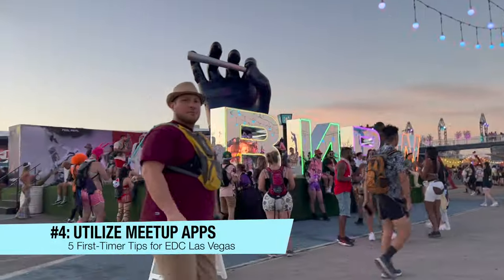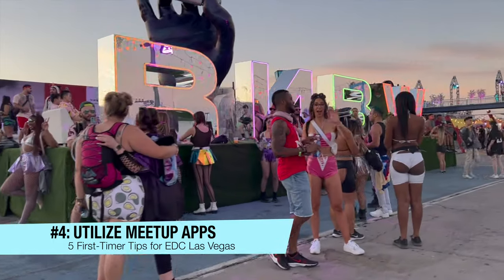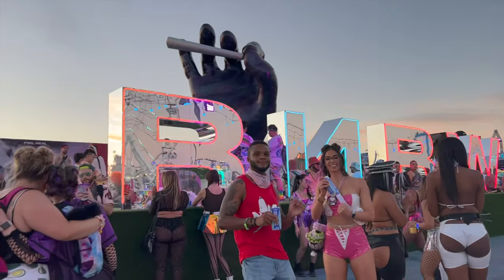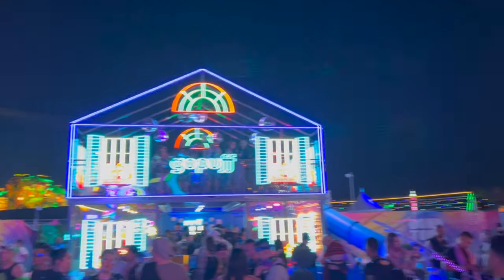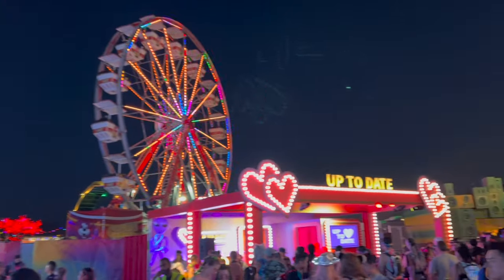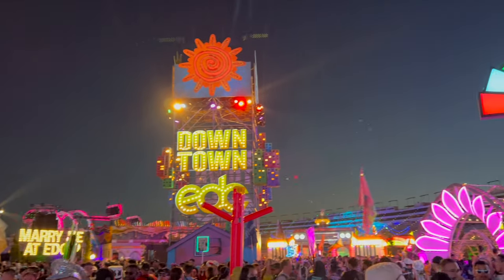Tip number four: utilize meetup apps. EDC is a great opportunity to meet new people, so don't be afraid to use meetup apps like Radiate, Bumble, or Meetup to help you connect with people. Who knows, you might just make some lifelong friends through your shared love of EDC.